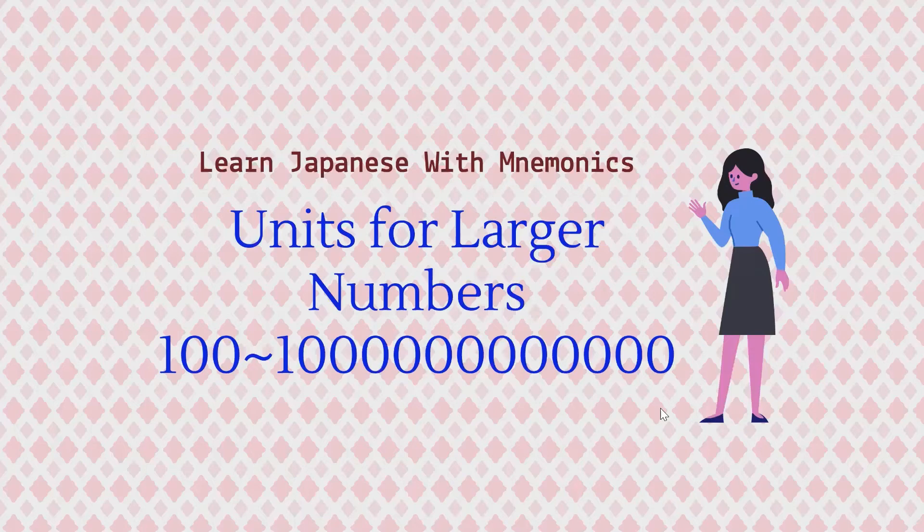Hi guys! Welcome to Learn Japanese with M, where you will find tricks and mnemonics that are useful for your Japanese learning journey. Today, we're going to introduce units for larger numbers. As usual, I'm going to include mnemonics so that you can remember the vocabularies better. Let's get started!